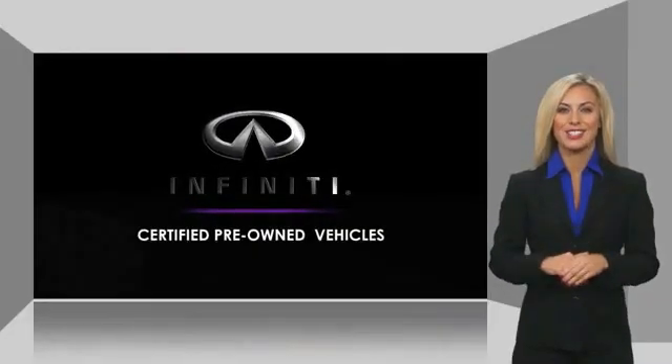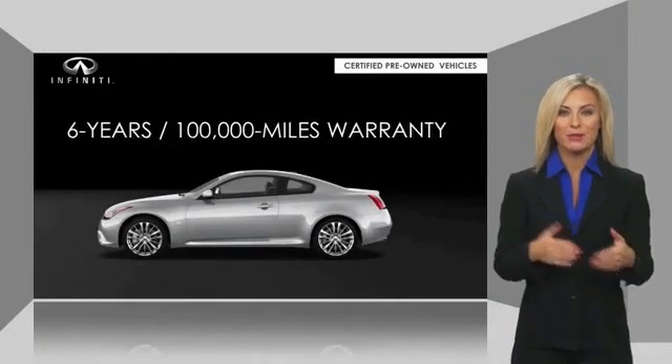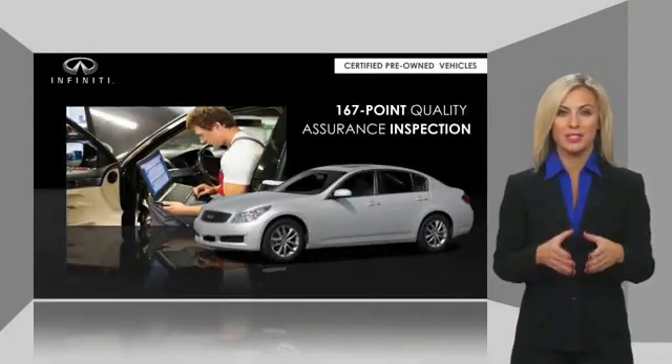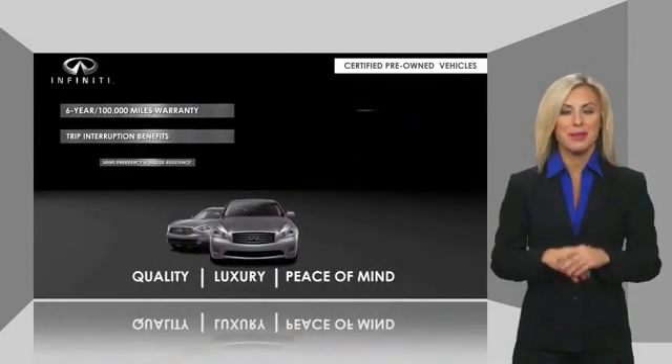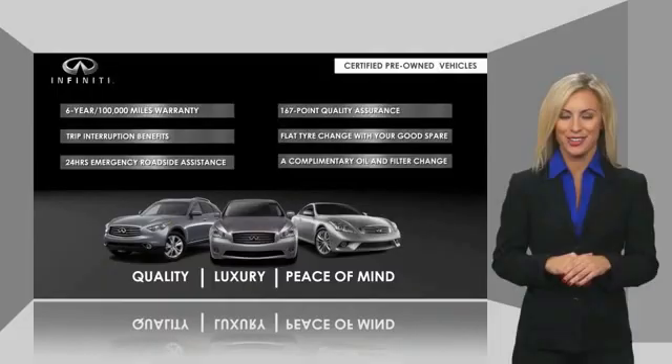Infiniti maintains exclusive requirements for our certified pre-owned vehicles. With warranty, roadside assistance, and a thorough inspection, you can have complete peace of mind. Ask your dealer for details about the Infiniti certified pre-owned program.